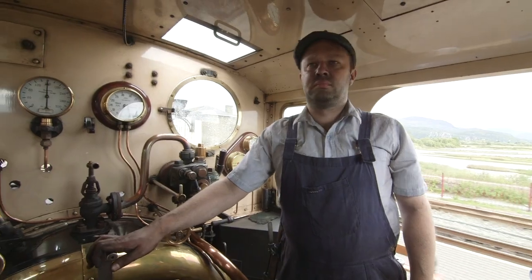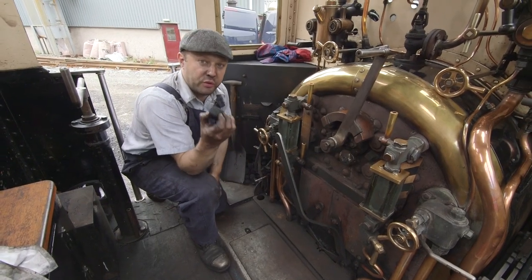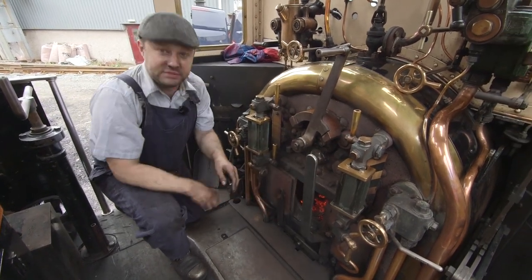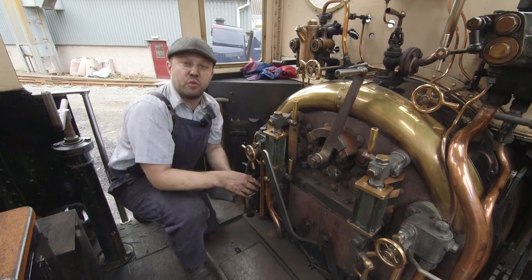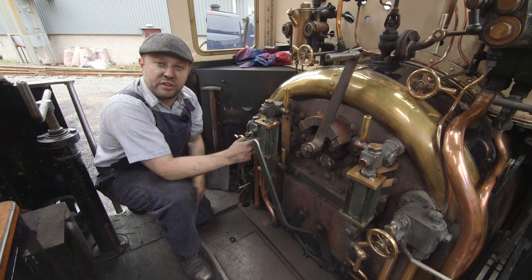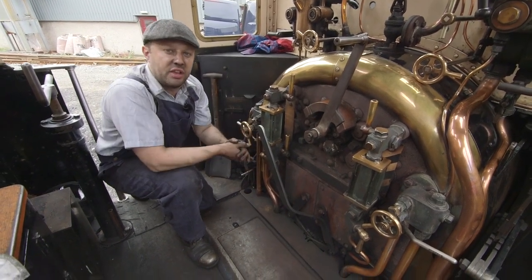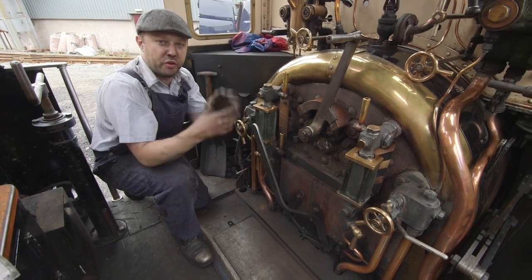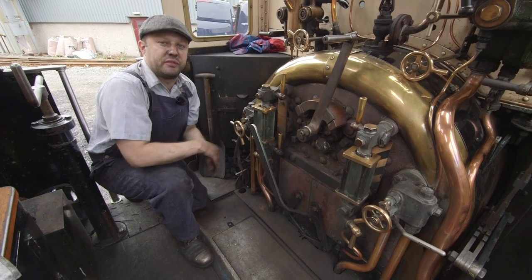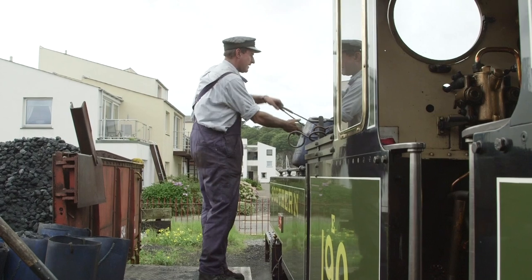Ian, please can you tell us how coal makes the train go? This is the coal we burn on our steam engine. We put it in the fire, burn it, and that creates lots and lots of heat, and that heat we use to boil this water — it's just like boiling your kettle at home. It makes the steam come out the top, and we capture that steam and send it to the front of the locomotive, and that makes us go!